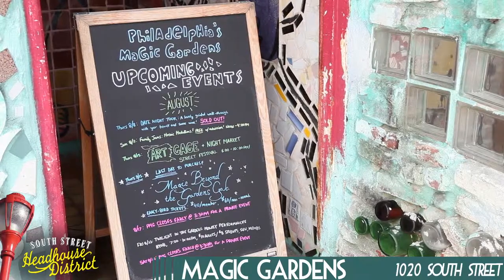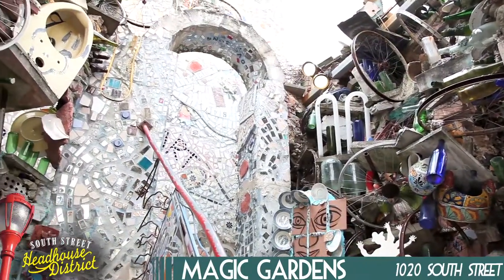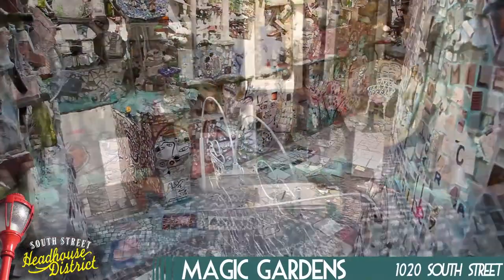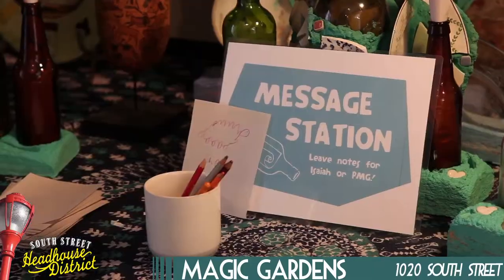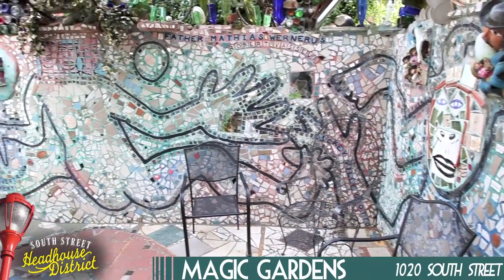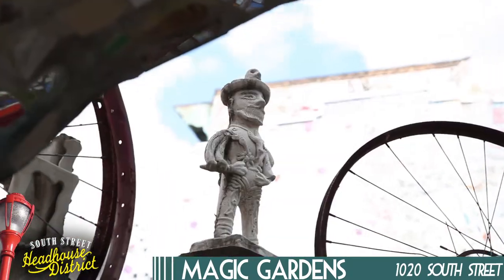They also feature concerts, date night tours, walking tours of the mosaics on South Street, fundraiser galas, and even an afternoon with the artist, where Isaiah is available for questions or comments. Check out their Facebook for more information and visit Magic Gardens, open Sunday through Thursday 11 to 6 and Friday and Saturday until 8.